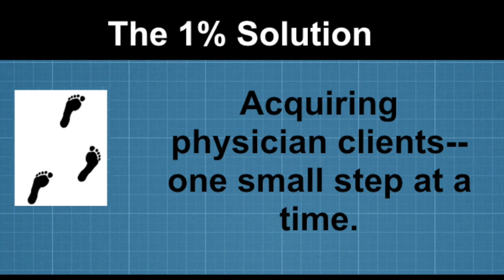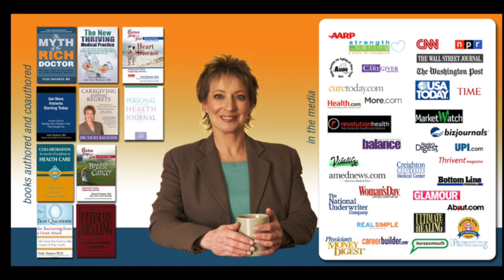Hello and welcome to the 1% Solution. Here you'll find tips and tools to help you acquire more doctor clients one small step at a time. I'm Dr. Vicki Rackner, your host.